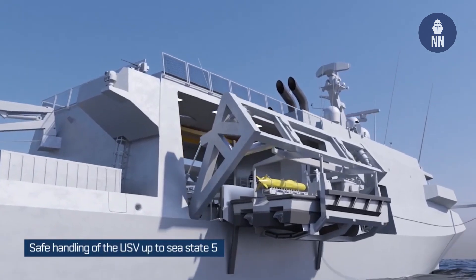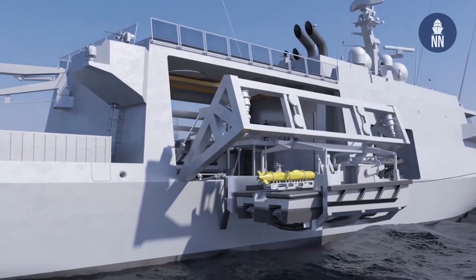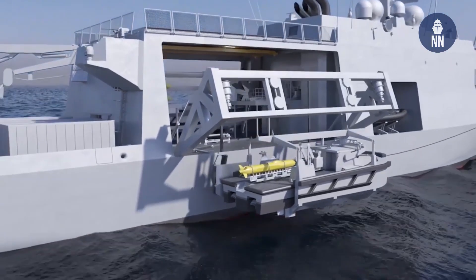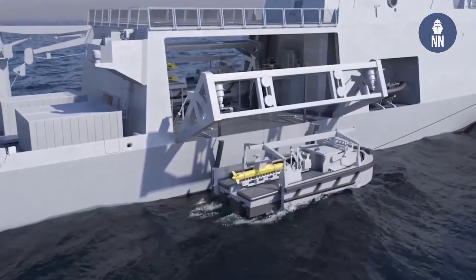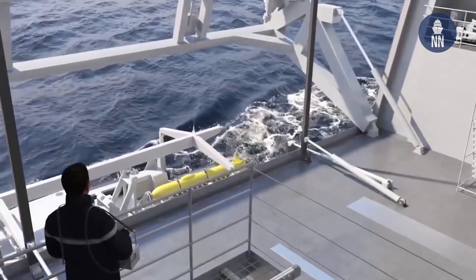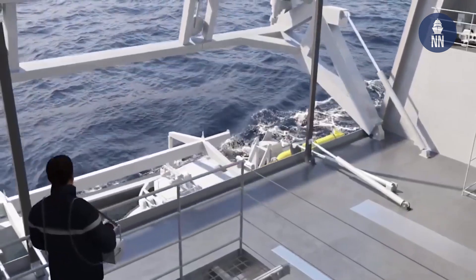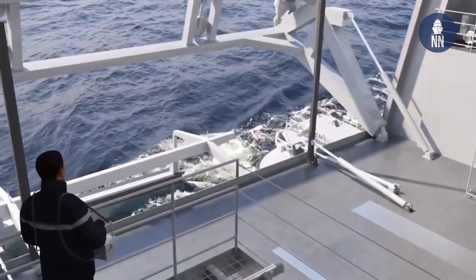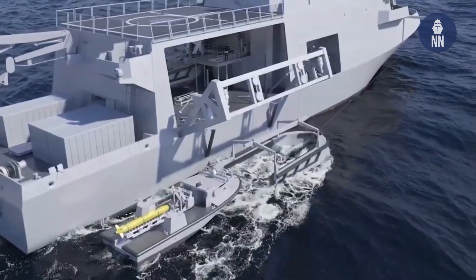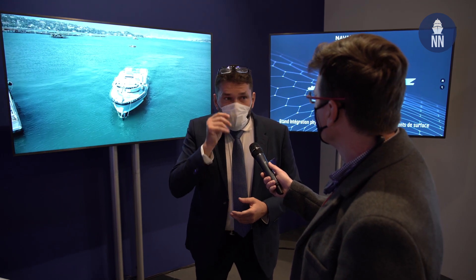How do you overcome those challenges? We engage a very deep engineering process to ensure that all the phases are compliant with the needs of the navies. With this management, we can check every stage of the development process with tests, with reviews, and with the clients also — that's very important. We are now very confident about the outcome of this process.